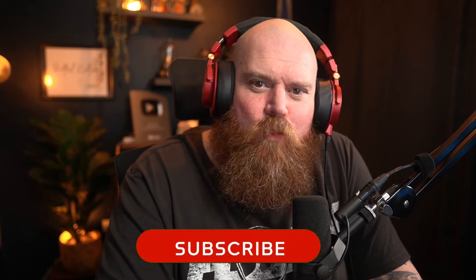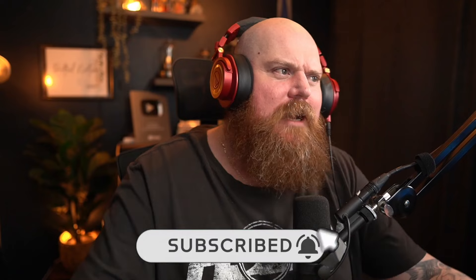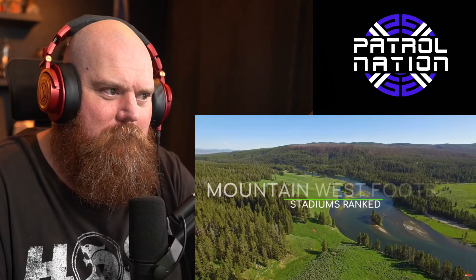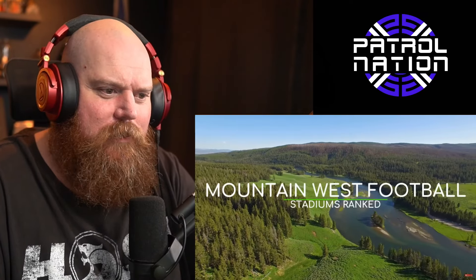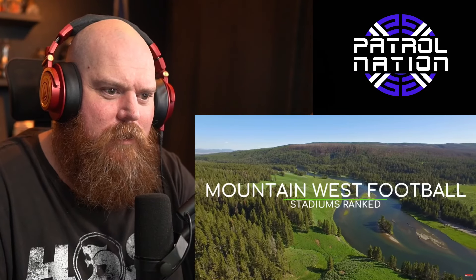Hey everybody, my name is Lol and welcome to the channel. We've got some more college football stadiums — this is going to be Mountain West stadiums. The Mountain West Conference is made up of teams located in the mountainous western United States, but what you don't know is in which order some random on YouTube will rank the stadiums.